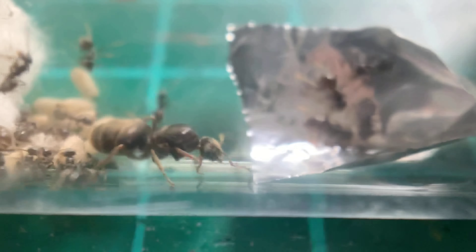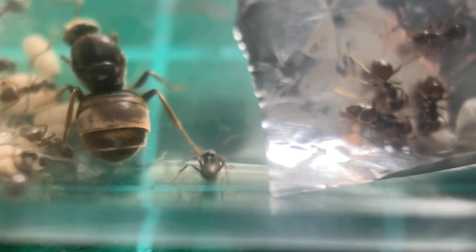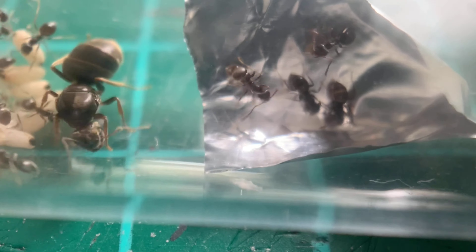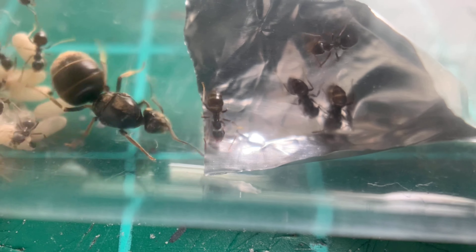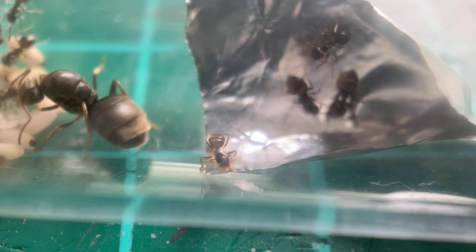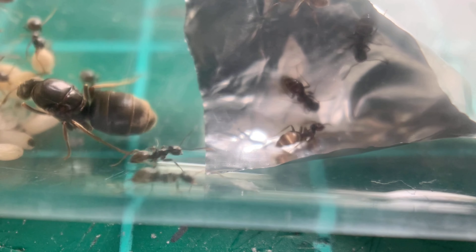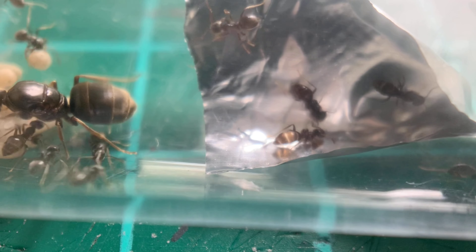I had to stop the recording because I moved all over the place trying to get the cotton stopper back in. But they'd already drunk loads of it. Wait until you see them feed the queen — she practically sucks the life out of the workers through trophallaxis, I think it's called. You'll probably know better than me!